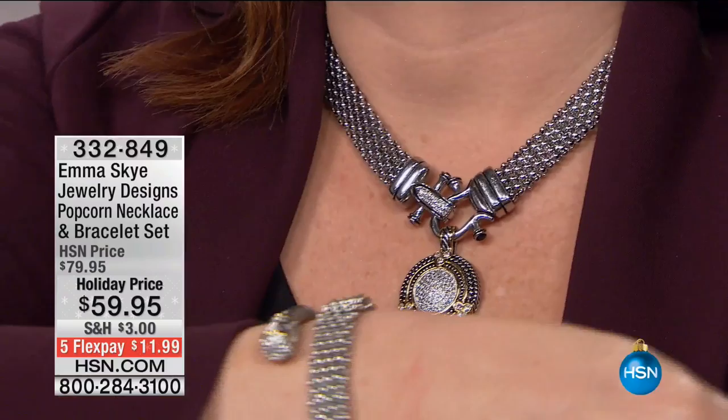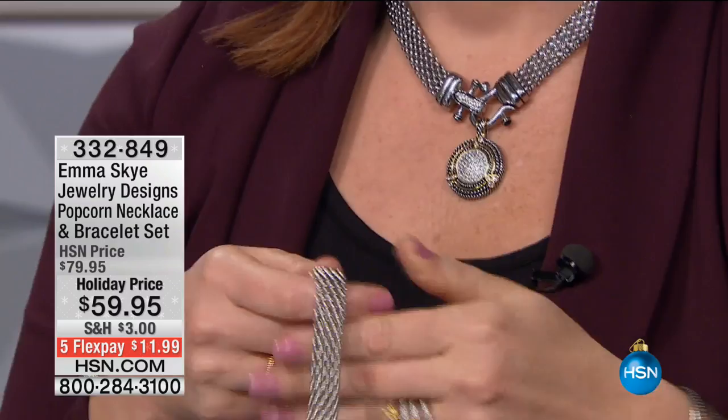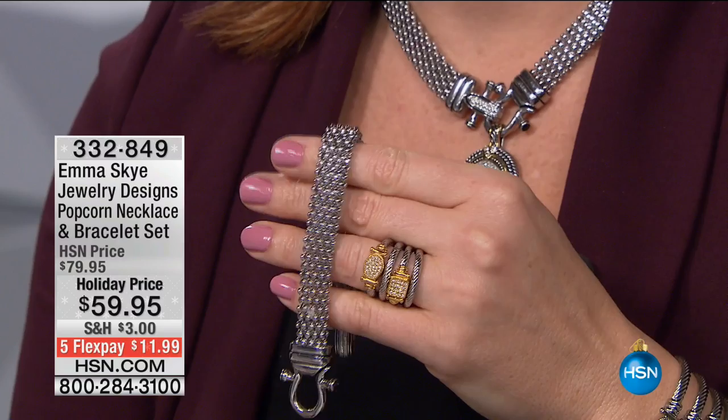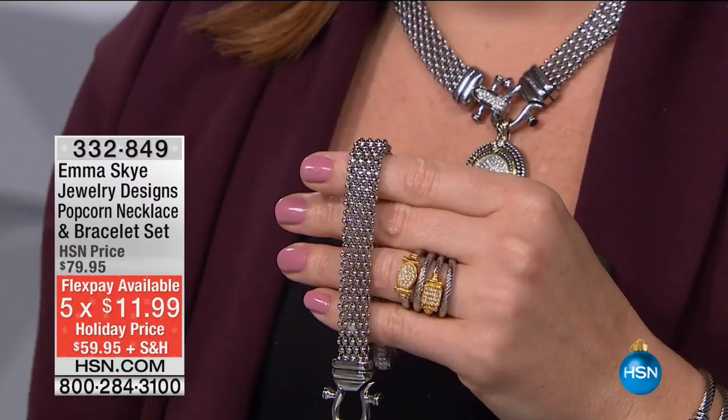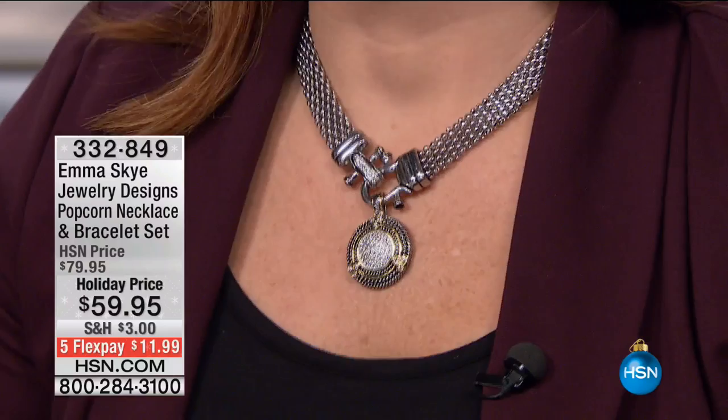Many of you calling in are excited about this value — you get the necklace, you get the bracelet for $59.95. That's 20% off with five flexible payments of $11.99. Extra flex with your HSN credit card. With buy more and save, you get half price shipping and handling. The bracelets are seven and a half and eight and a half inches; you get a 19-inch necklace with it. Can you imagine someone turning on their TV and seeing all this jewelry at holiday prices?